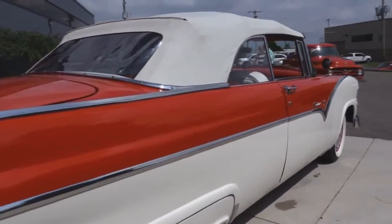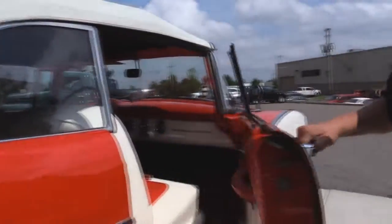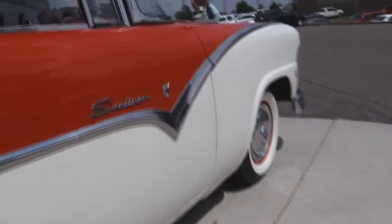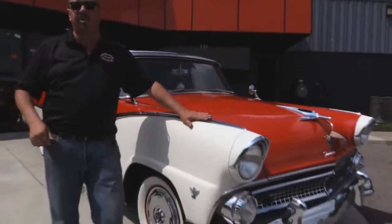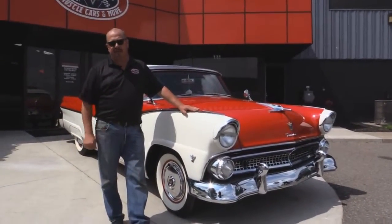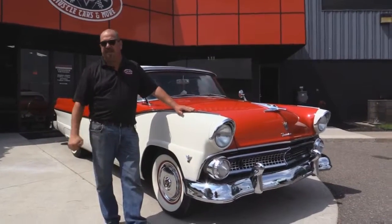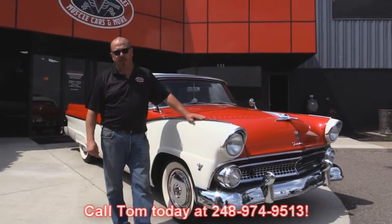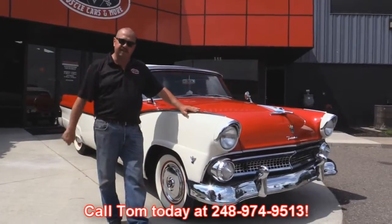Look down the side of this baby — look how nice and straight she is. Look at this door jamb here. At Vanguard Motor Sales, we're not consignment dealers. That means we spend the time to check the cars out before we buy them. Then when we get them back here to the shop, we run them through an inspection process that allows us to answer any question you might ask. Call Tom at 248-974-9513. Now let's get in the interior.